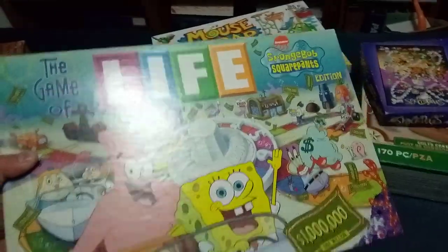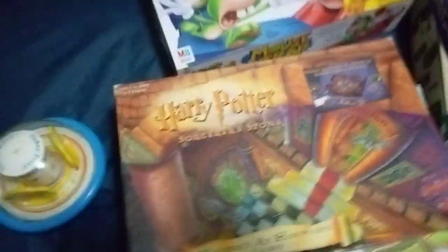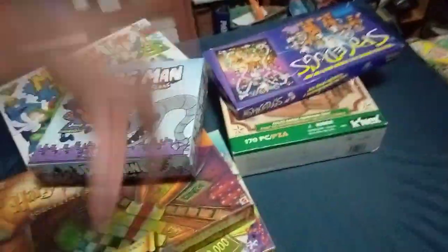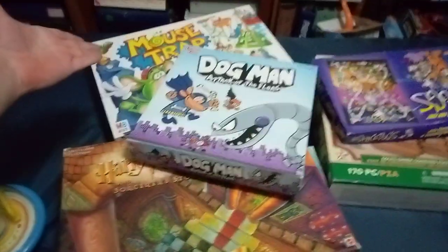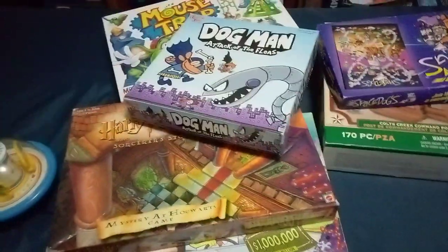So I've got Lincoln Logs, Space Dogs, Mousetraps, SpongeBob — I mean, SpongeBob SquarePants — Harry Potter, and Dog Man. Man, we got two dog games. Doggummit, we ain't got no cat games. Oh, but we do have Mousetrap, and cats do like Mousetrap. So I guess that's fine.